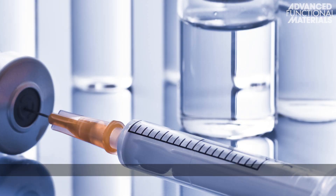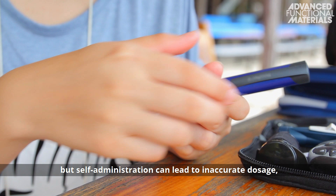Diabetes is a prevalent disease that afflicts people both young and old. Insulin remains the most effective treatment for managing diabetes, but self-administration can lead to inaccurate dosage, which can cause serious hypoglycemia.